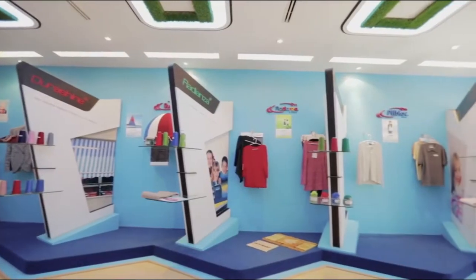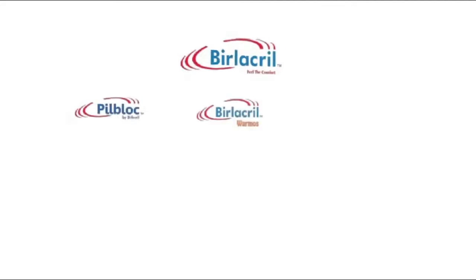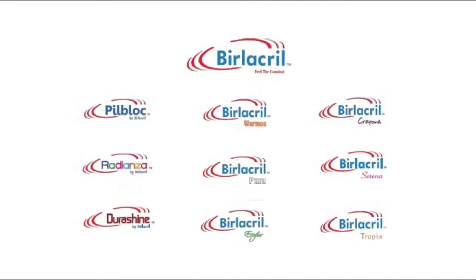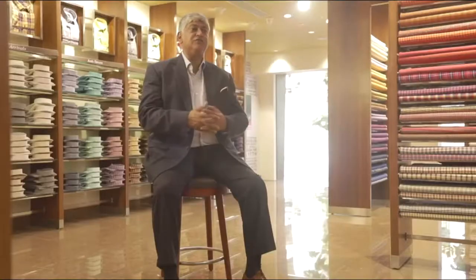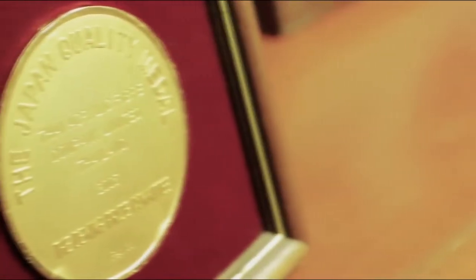We are setting up a new value added production line. Very soon we will be able to touch around 25 to 30 percent of value added product in our product basket. Our core focus is that we should endear ourselves to the customers, be directly connected to them, listen to their voice and constantly work on internal improvements to be able to delight them at every turn.